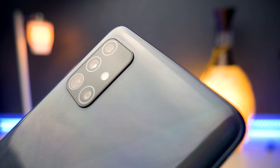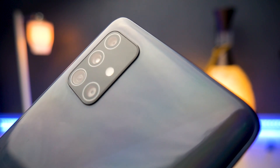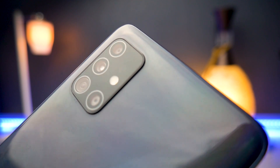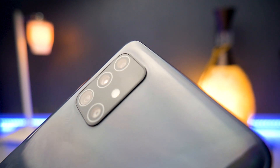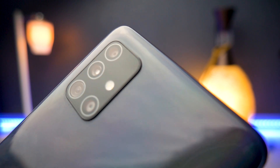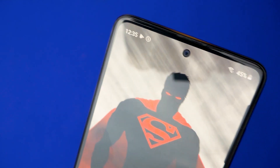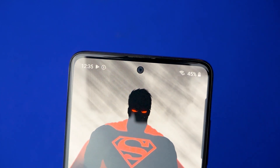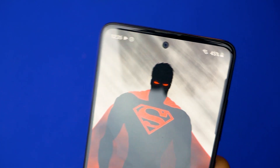The main lens is a whopping 48 megapixels, up from 25MP on last year's Galaxy A50. We also have a 12MP wide-angle camera, a 5MP macro lens which is a new addition, and a 5MP depth sensor. There's also a new 32MP selfie camera sitting in a punch-hole display, which in my opinion is better than the teardrop notch from last year.